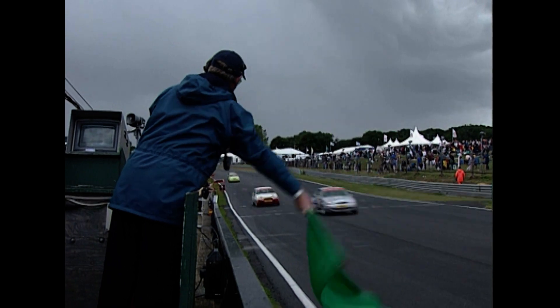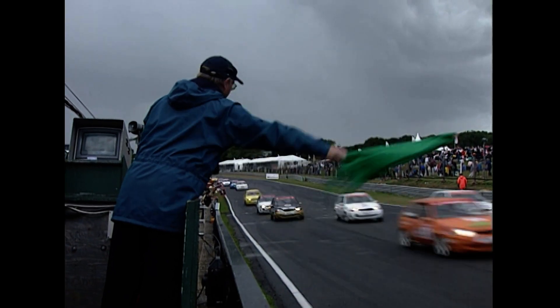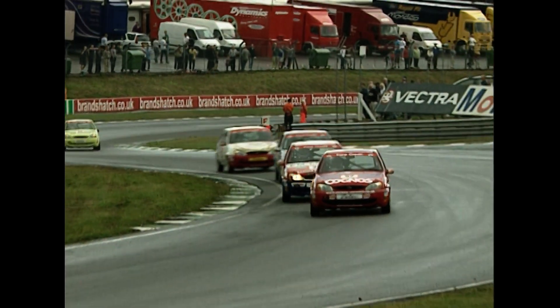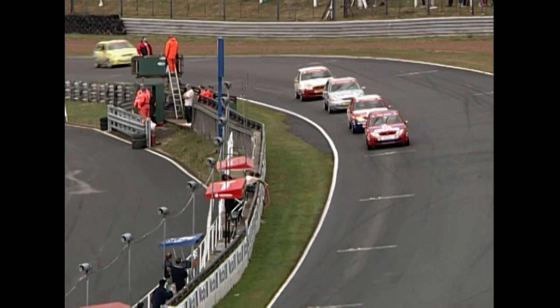Gordon Shedden leading from Gareth Howell as they restart under green flags, with a big group further back. There's a big break in the field as they got under restarted conditions. Third place is still the 56 car — Nick Padmore — and Nick Padley in fourth. Shedden and Howell have squabbled over positions all the way through this season, now they're doing it again in first and second. They've got the two Nicks — Padmore and Padley — right behind them, and these four have really broken away from the rest of the field. They made the most of the restart; everybody else really messed it up a little bit.